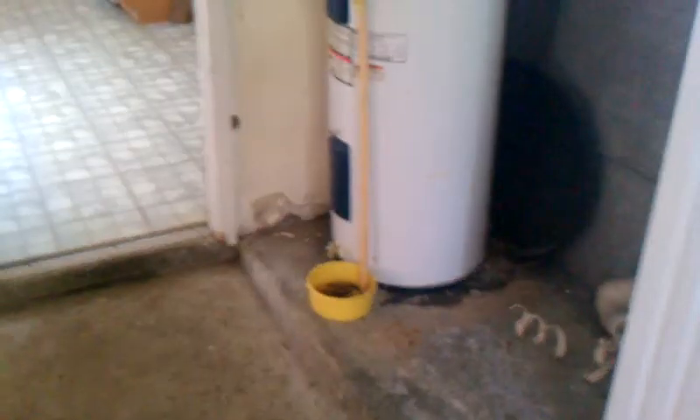This is where the refrigerator would go. And this is the garage and the water heater, near the front door.